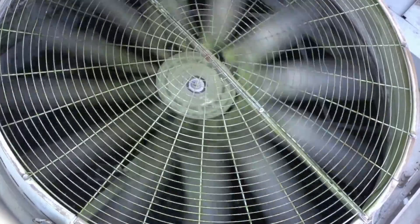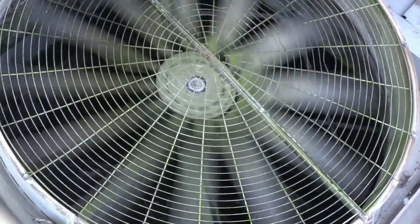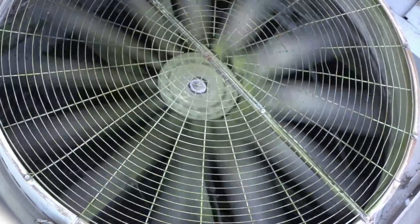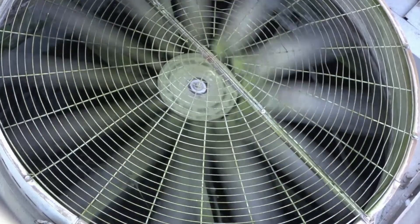Feel the breeze from the fan? Can you act like a fan? Go ahead, put your arms out and spin around in circles. Whoa! Watson is dizzy!